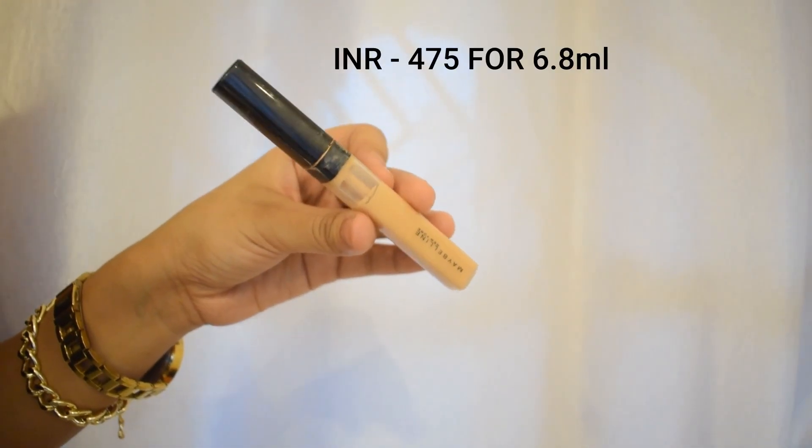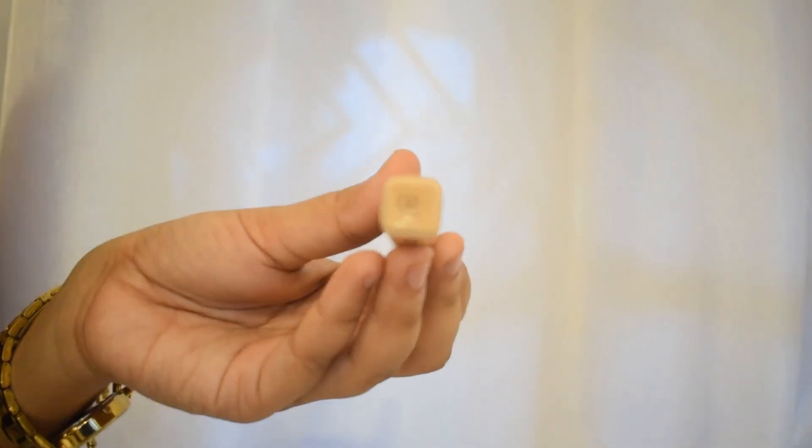I repurchased this concealer. High coverage, great consistency — I absolutely love it.